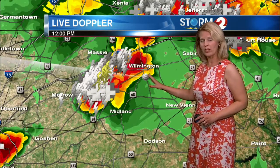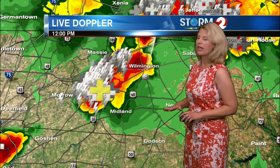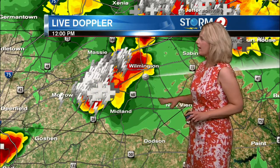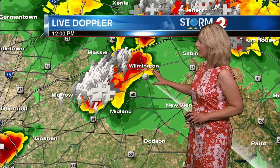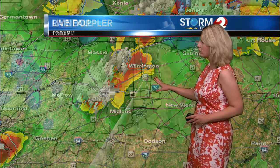These are slow-moving storms, so they can quickly cause ponding on the roadways and also in low-lying areas. You want to be careful if you're caught in one of these storms, and allow extra time if you are heading out and about. You can see here a lot of intense lightning and a lot of thunder associated with these storms.